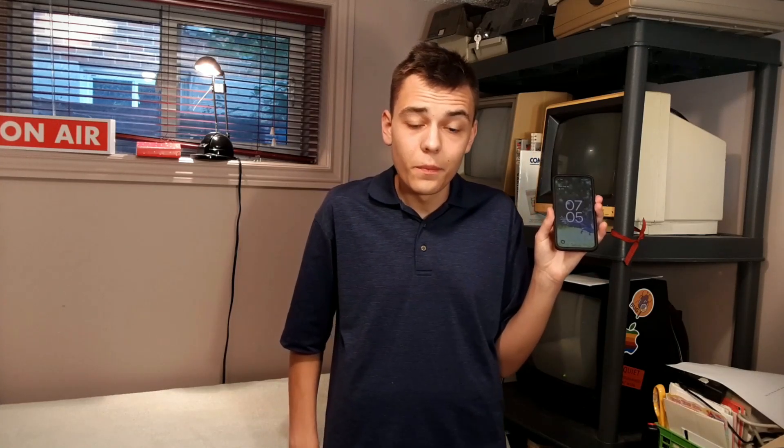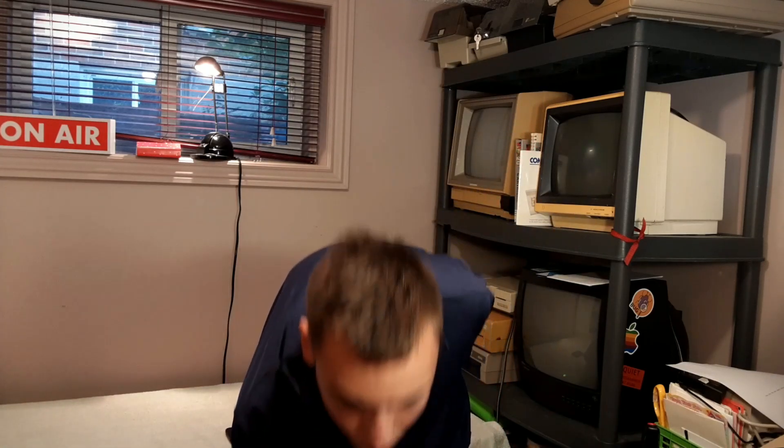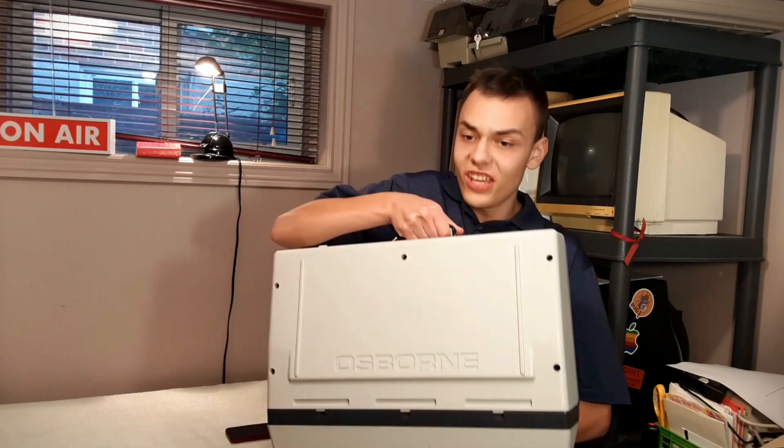These days, basically everybody has a decently powerful computer right in their pocket. But it wasn't always this way. Back about 40 years ago, or in the early 1980s, if you wanted or needed computing on the go, you had to go and get yourself one of these.